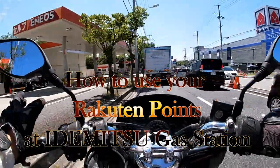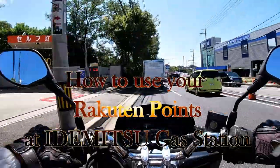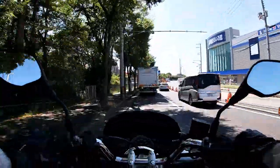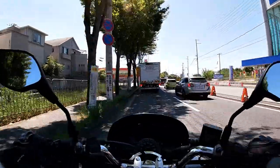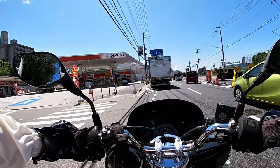Hi everyone and welcome back, it's James. It's August 27th, 2020, Reiwa 2. It's a hot, muggy day and I'm riding to a gas station called Idemitsu because they use Rakuten Points.